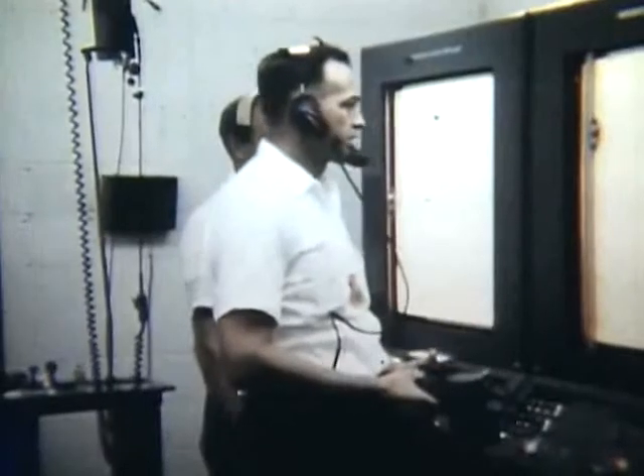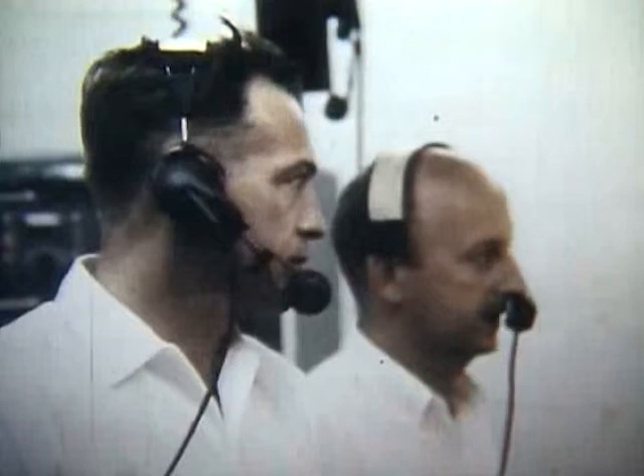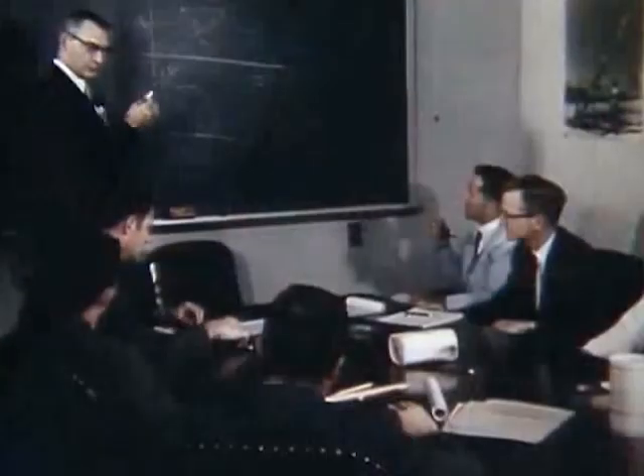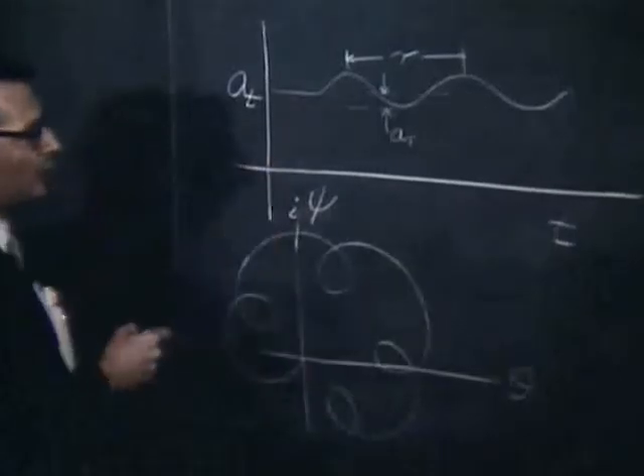That was a crushing blow — to have destroyed a vehicle that was doing exactly what it had been programmed to do. People just cursed the launch and the range safety officer and cried. They went away to be alone and acted like they'd lost a child. But we wouldn't learn anything if we didn't have problems. That's basic in engineering: you try something, and if it works, fine; if it doesn't, you find out what the problem was. This is how we learn. This is the process.